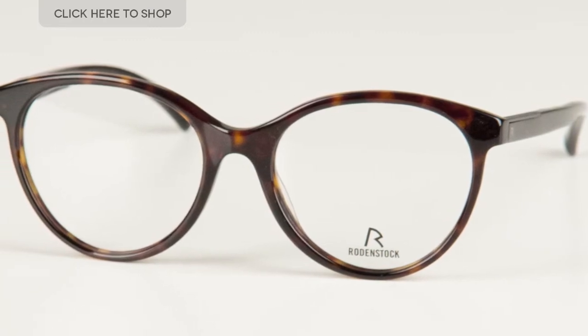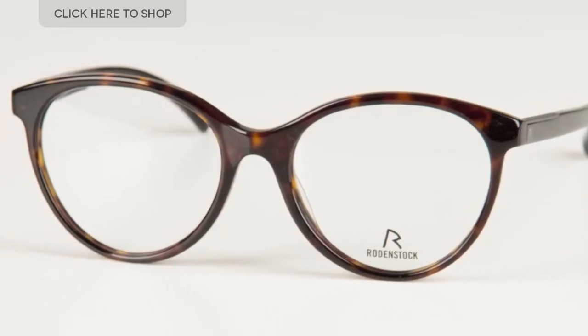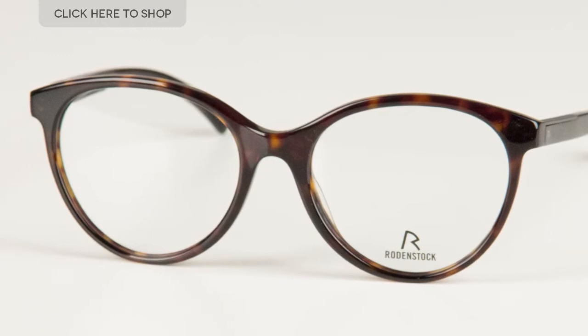For those of you who are not aware of the brand, Rodenstock is a leading German brand and since being founded in the late 19th century it has become an undisputed leader in its industry. I'm now just going to pop on the glasses to show you what they look like.